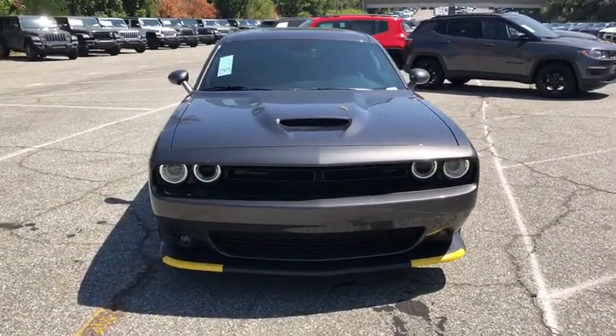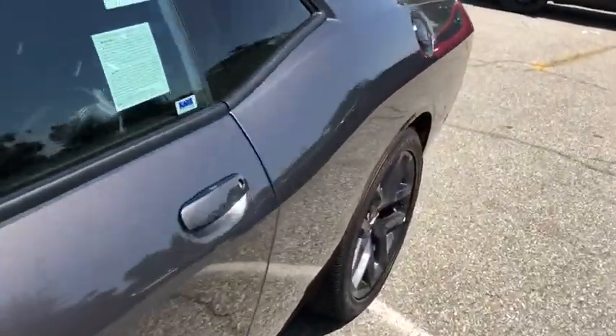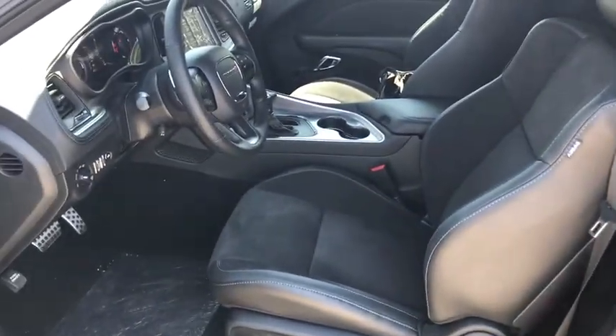Leather-wrapped steering wheel, Bluetooth, power steering, adjustable steering wheel, cruise control, auto-dimming rear view mirror, keyless start, floor mats, four-wheel disc brakes, aluminum wheels, universal garage door opener.